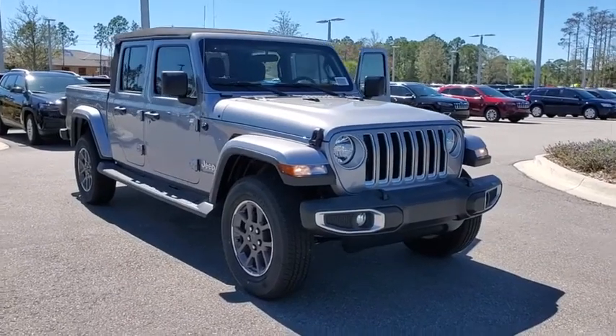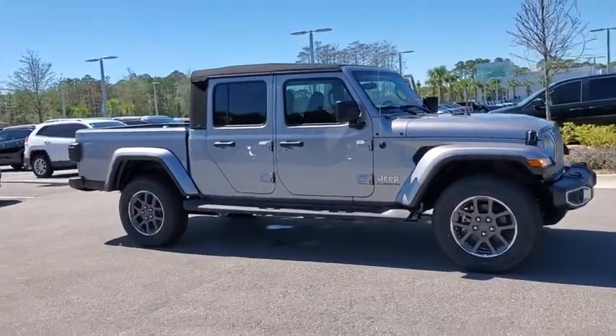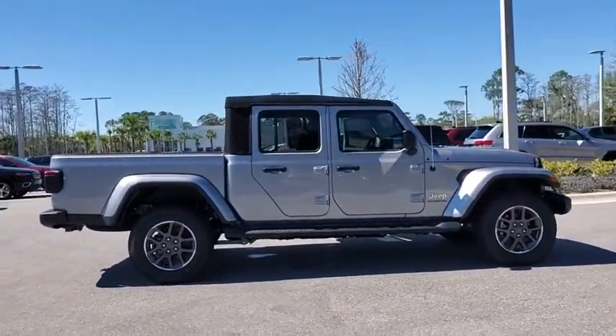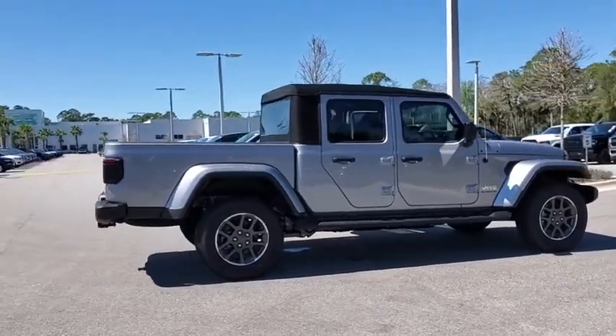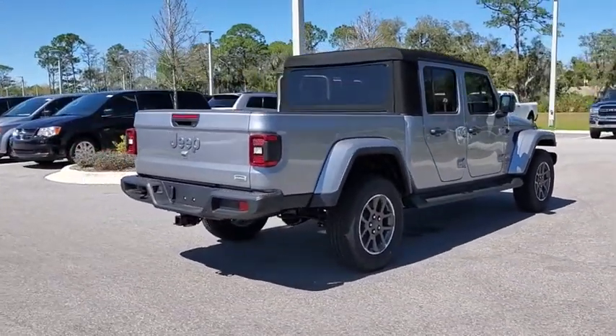Looking for the right vehicle? Check out the 2020 Jeep Gladiator. The Jeep Gladiator is just the off-road truck that Jeep fans have been waiting on. Enjoy the functionality of a truck while retaining the off-road capabilities. You'll fall in love with this Jeep Gladiator.